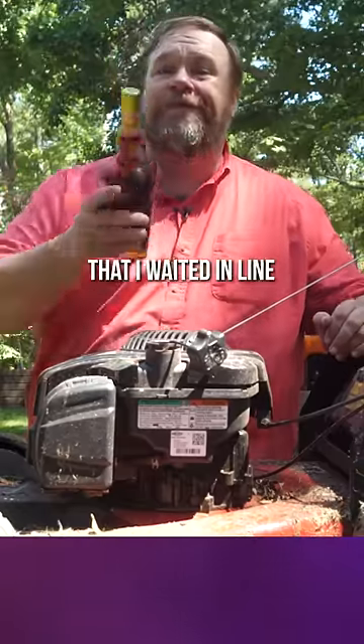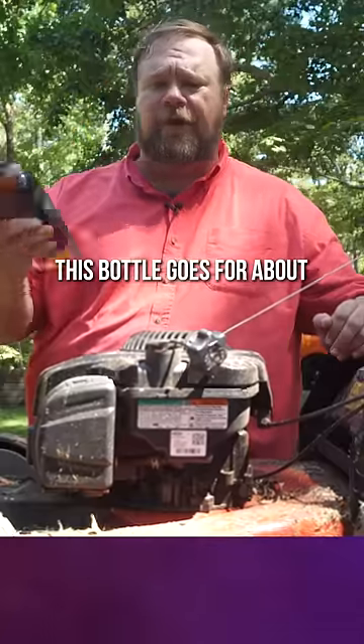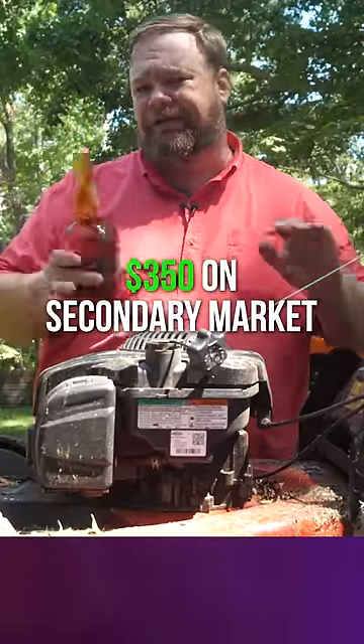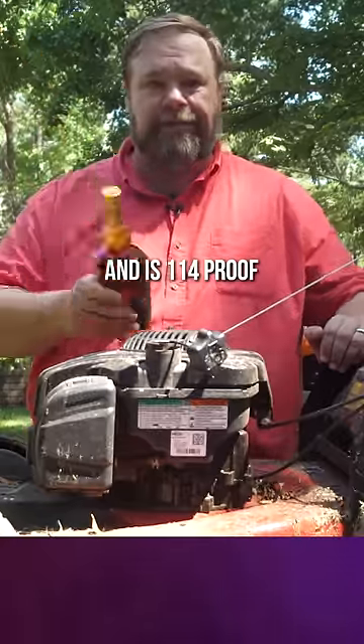This is a bottle of Weller Full Proof that I waited in line 43 hours to get. This bottle goes for about $350-ish on the secondary market, and it is 114 proof.